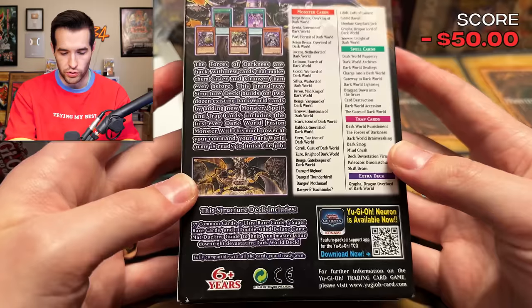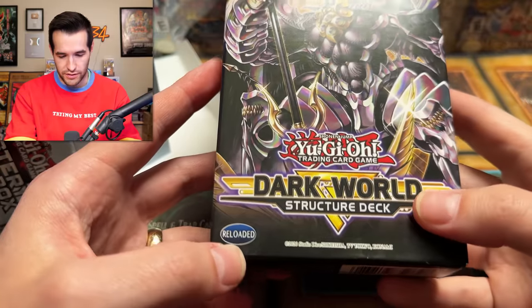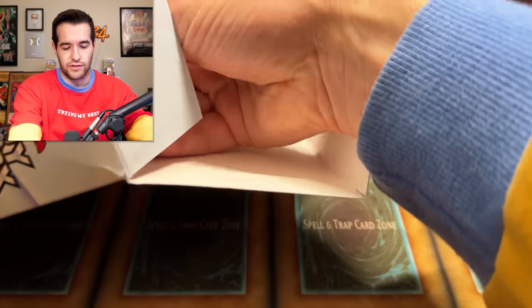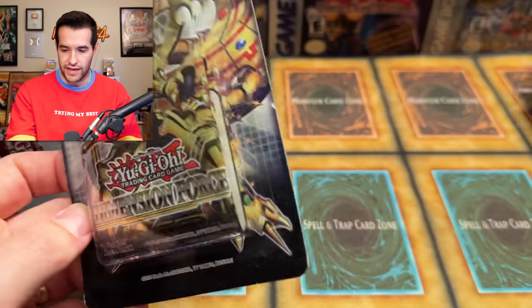This is a new Dark World structure deck — I never actually got any of these, so that's kind of cool. Reloaded, so that means it's probably a reprint. I don't really know about that one since I never had it. Let's go to the next thing — this looks like a blister maybe. We have a Dimension Force first edition. We're not going to open the structure deck — there's not a lot of suspense there. If you want to see what's inside, there it is.